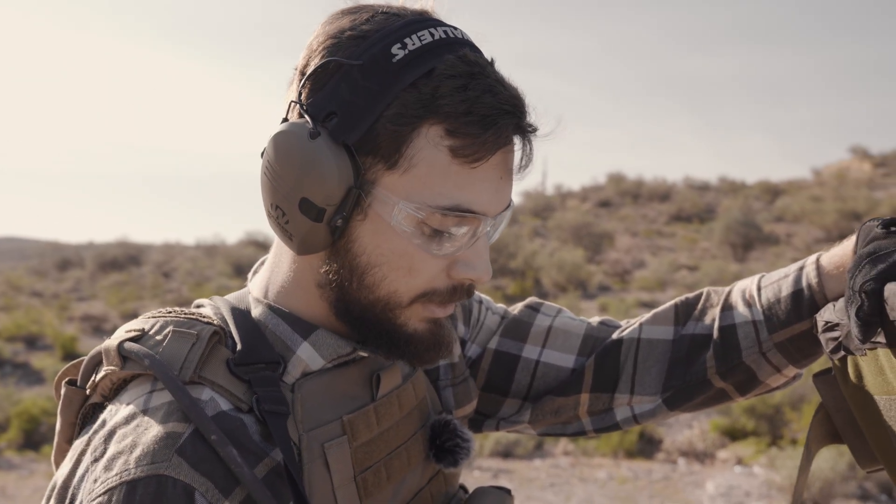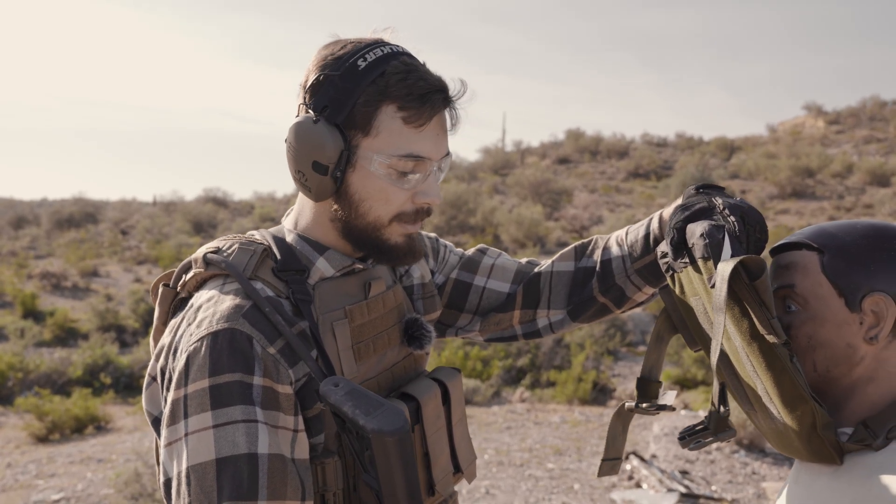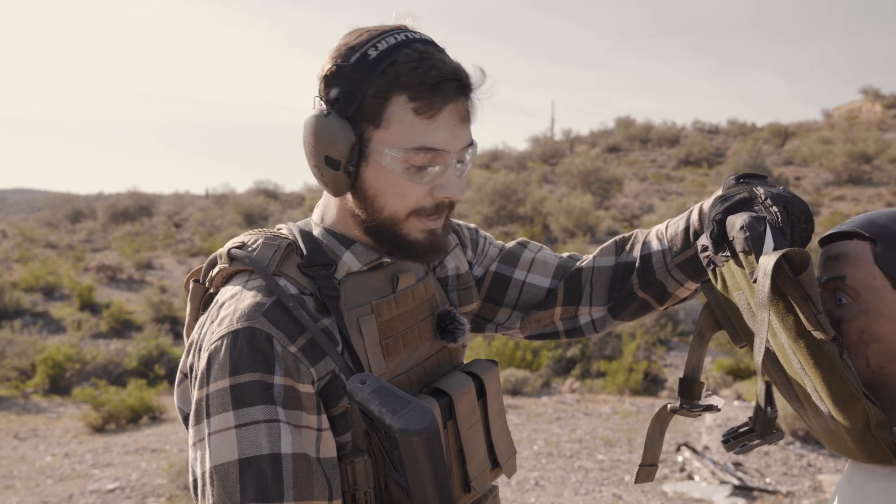Trauma pads are still useful though — they make it a lot more comfortable and do mitigate back face deformation if there is any, no matter what plate you're using. You can see it's a common myth that steel is going to absolutely destroy your body if you get hit. In reality, that energy is getting dissipated on the surface at the impact as opposed to transferring into your body. That's why it's so good not to have high back face deformation.